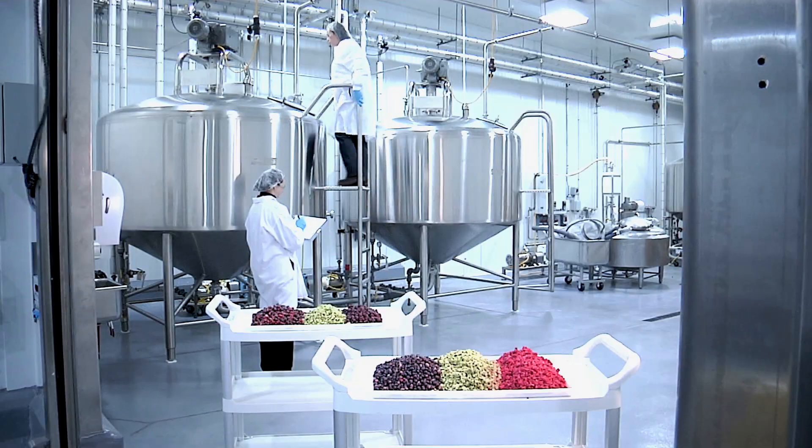These processes that we do are done just within a few hours of when the product is harvested. From the farm through our plant, the fresh product actually only takes about six hours.